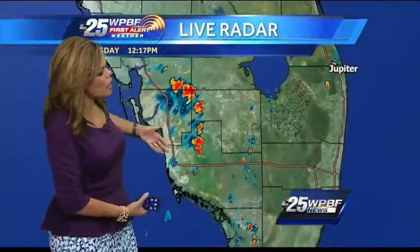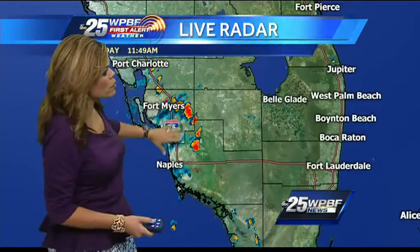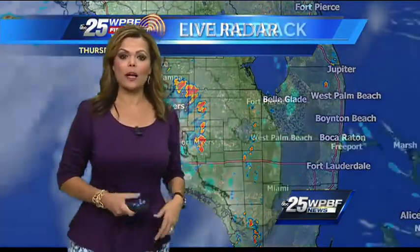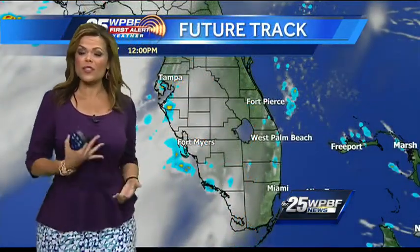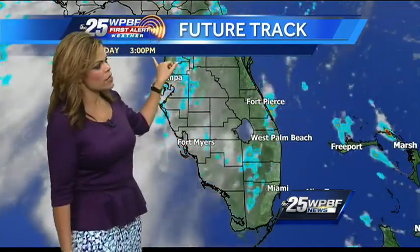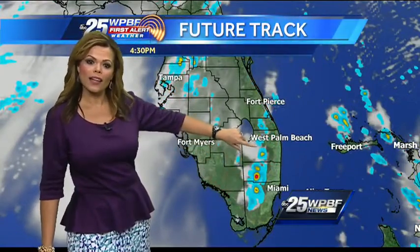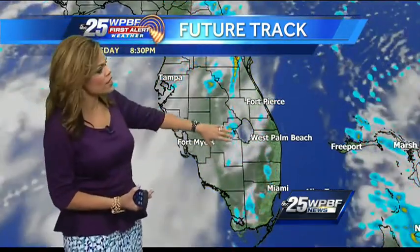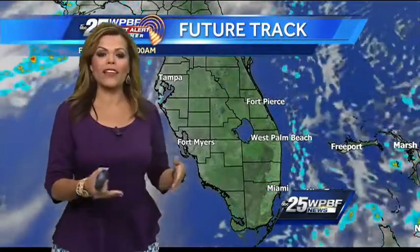There's a lot more shower activity developing as all this moisture moves in from the Gulf of Mexico. From Naples to Fort Myers, even up through Port Charlotte, all that rainfall is actually going to come towards Lake Okeechobee. Here's a look at the future track — one of our computer forecast models — giving us a pretty good indication of when and where we'll see shower activity. I've stopped at 4:30 this afternoon. You can see the line of showers, all this moisture coming up from the south through Miami-Dade, Broward, and into Palm Beach counties. We've also got some convergence around the lake by late afternoon through the early evening, and then we start to dry out.